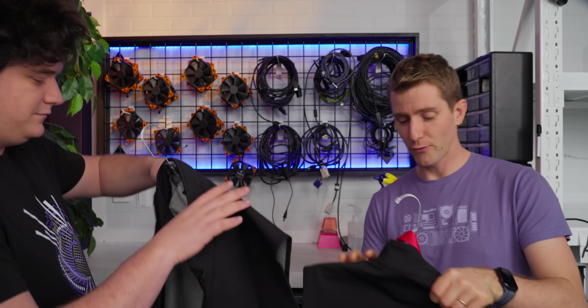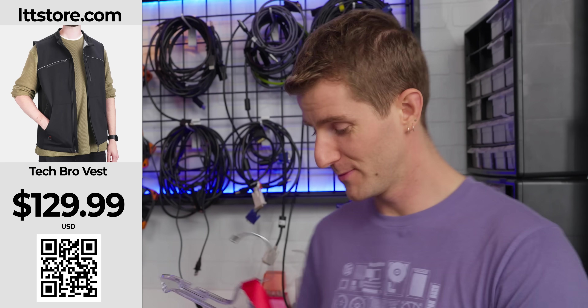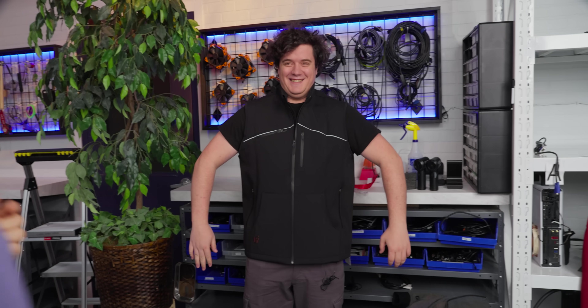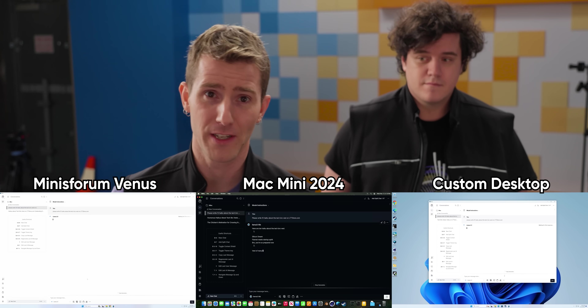Before we get to gaming, let's take a look at a large language model — specifically Llama. We're having each machine write 10 haikus about our tech bro vest, now available on LTDstore.com. This is the same test we used back in our $50 versus $50,000 computer video, and while I don't expect as big a difference on these three machines today, it is an opportunity to talk about one of Apple's biggest advantages.